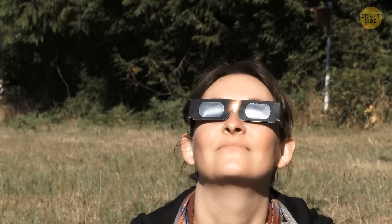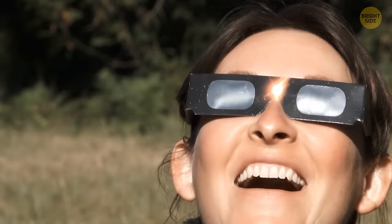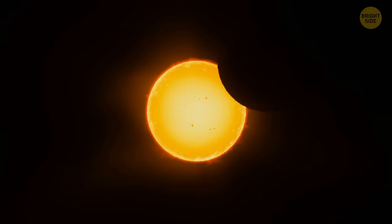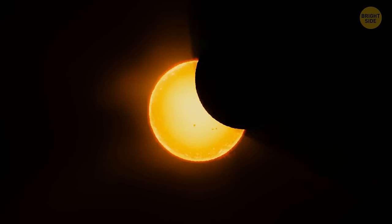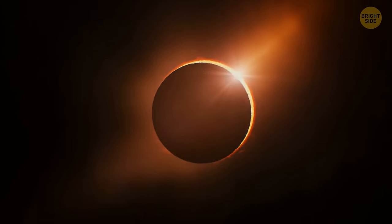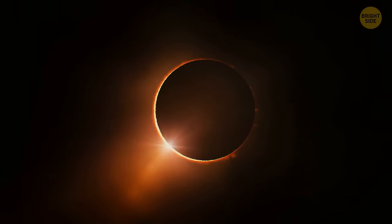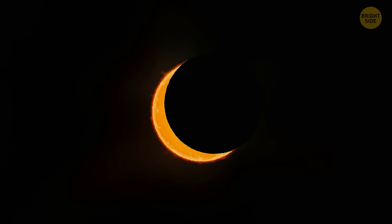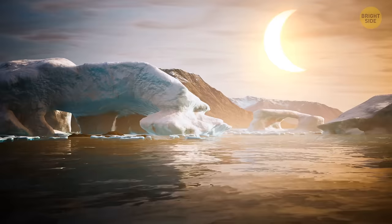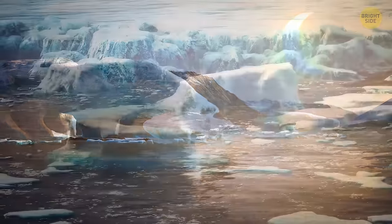Grab your eclipse glasses and get ready for the last solar eclipse of the year. This one in particular is the best one to catch, as the moon will block the sun for almost two minutes. You'll be able to see the almost ghost-like sun's corona, also known as its outer atmosphere. The sad part is you'll have to be in Antarctica or the South Atlantic. Just be careful out there — I heard it gets a little chilly.